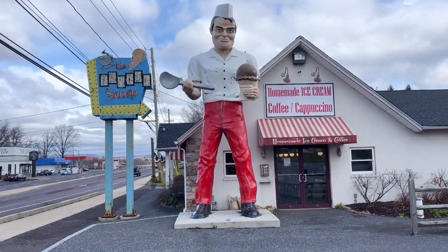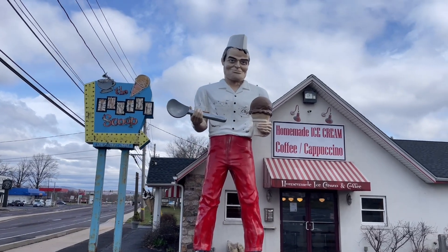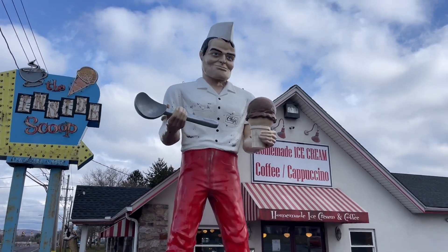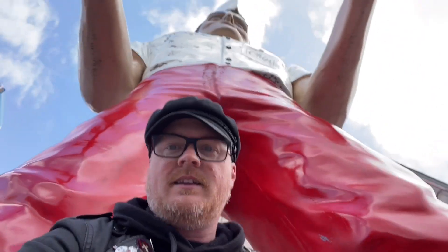So again, the reason why we're here in Coopersburg, Pennsylvania is not to take a look at awesome vintage Tesla charging stations. It's because we are here at the Inside Scoop Ice Cream Parlor. You guys have to see what is outside of this — take a look at the giant muffler man. This is Big Chip. Look how tall this thing is — it's gigantic. I can stand underneath Big Chip's legs. I love muffler men.